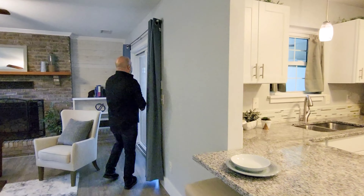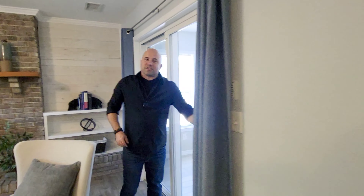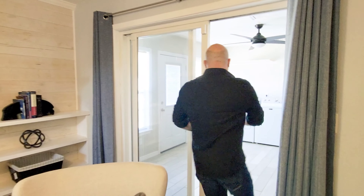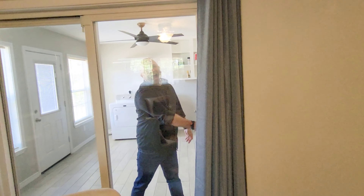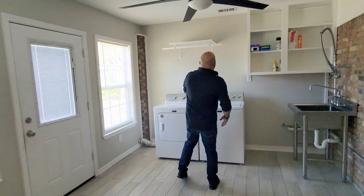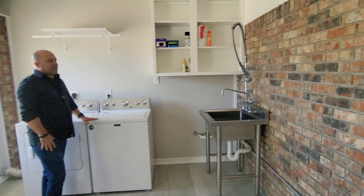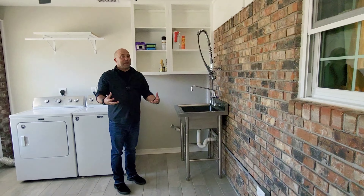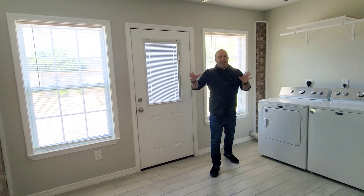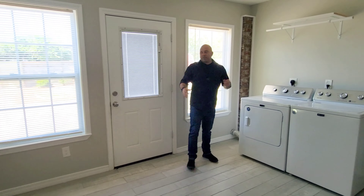Let's go see the backyard, which is just as nice as that front yard. Sliding glass door — look at this. It was once an outdoor porch, but they closed it in and did something really nice. Washer and dryer come with, and I love the stainless steel deep sink. This is a really nice space.